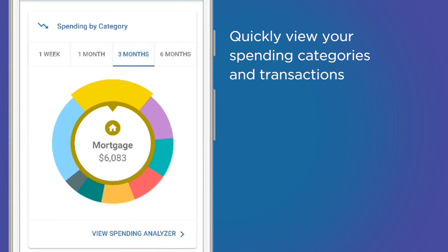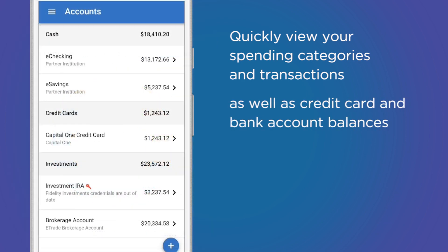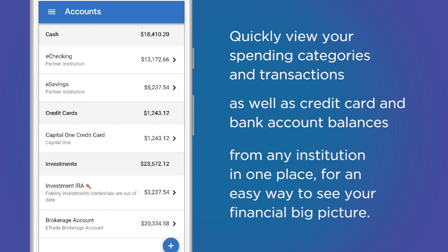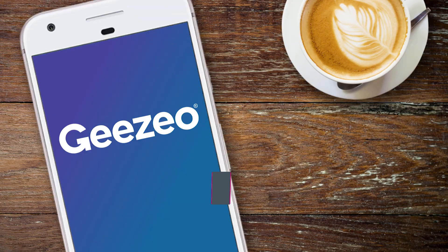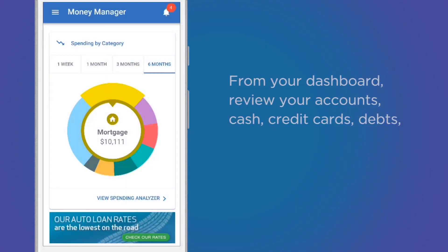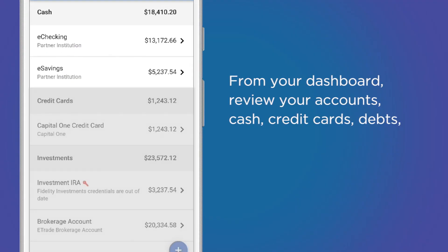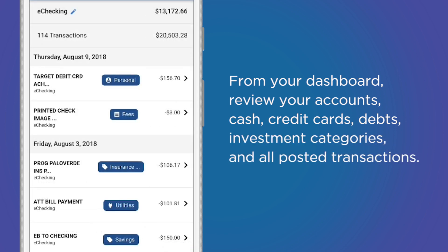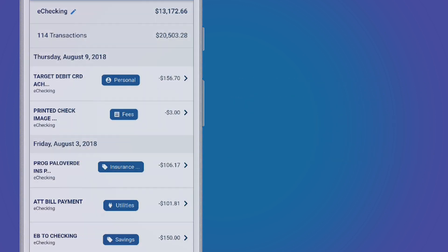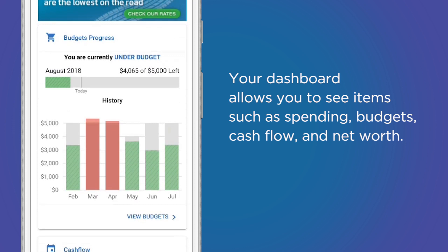Quickly view your spending categories and transactions, as well as credit card and bank account balances from any institution in one place. For an easy way to see your financial big picture, from your dashboard review your accounts, cash, credit cards, debts, investment categories, and all posted transactions.